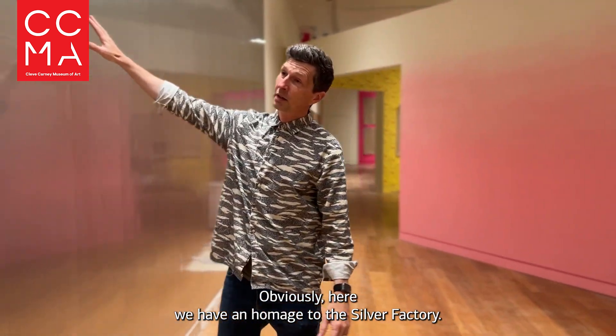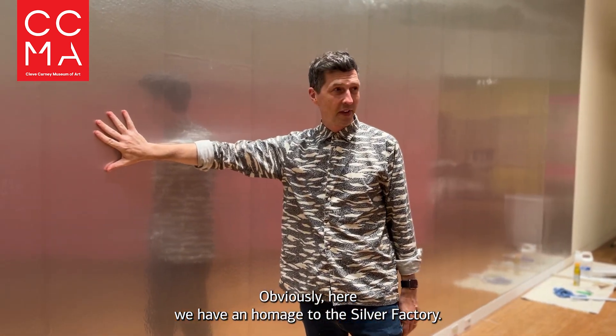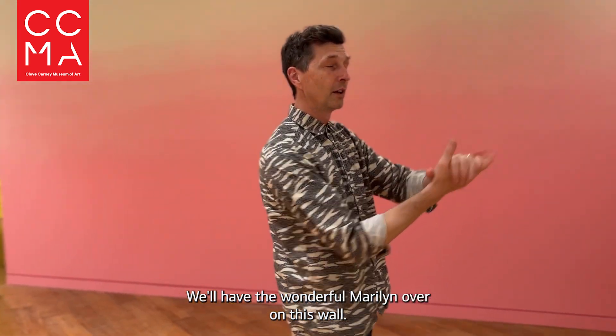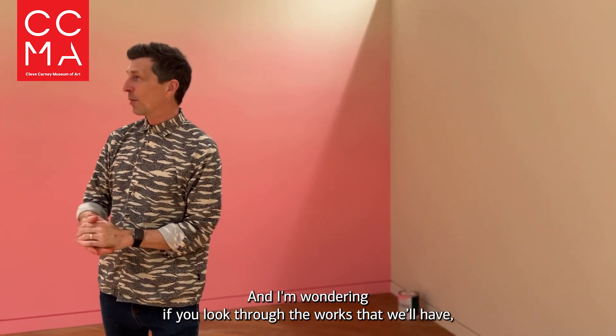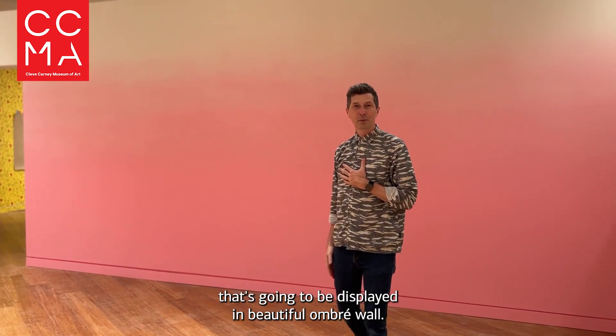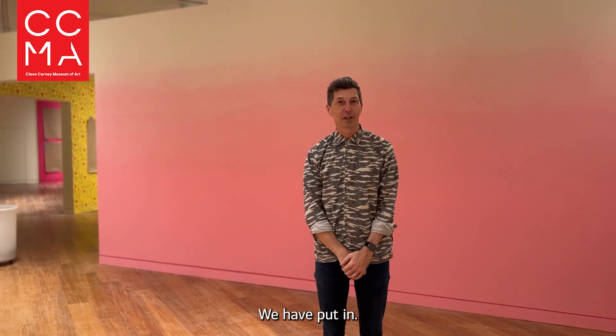So this is obviously an homage to the Silver Factory — this wall will have works on it, and we'll have a wonderful Marilyn over on this wall. I'm wondering if you look through the works that we'll have, if you can guess what's going to be displayed on this beautiful ombre wall we have put in.